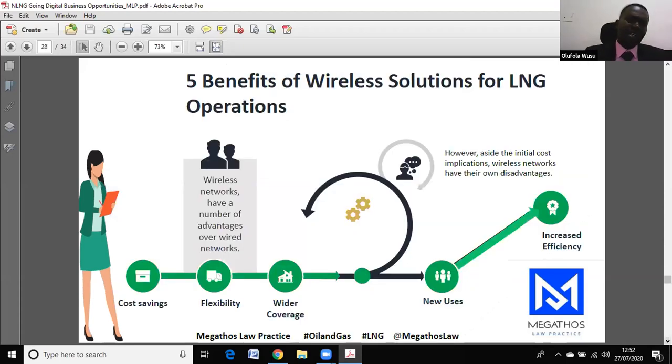Wireless solutions are also critical. Imagine you have your plants, your vessels, and your truck loading plants — all connected wirelessly.